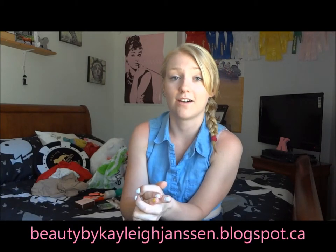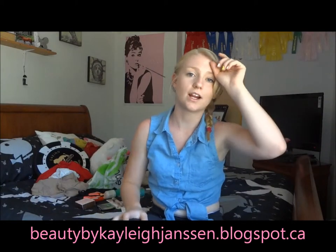Anyway, I hope you guys enjoyed this video. Be sure to check out my new blog — it's beautybykayleyjanson.blogspot.ca and I'll have the link down in the description. I've been trying to upload daily to that if I can't do it to YouTube. Please be sure to check that out. Thumbs up this video if you love hauls, and subscribe down below. Have a wonderful day, guys, and I'll talk to you later. Bye!